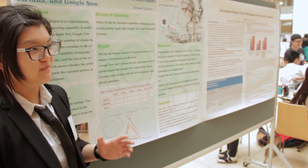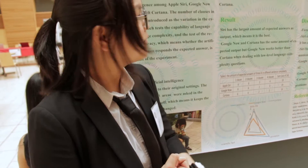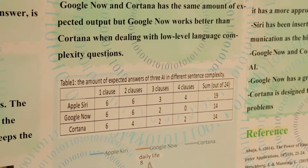My poster mainly talks about artificial intelligence and natural language processing, and I focus on three artificial intelligence systems: Apple Siri, Microsoft Cortana, and Google Now.